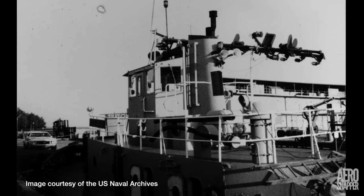This photograph, taken in 1973, shows her in naval service in Philadelphia. She saw service there and in Norfolk, Virginia, before she was finally decommissioned in 1986.